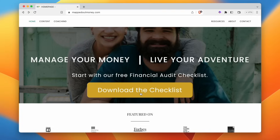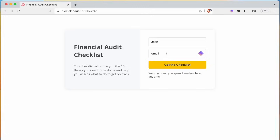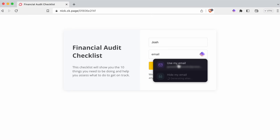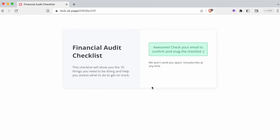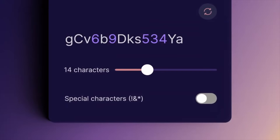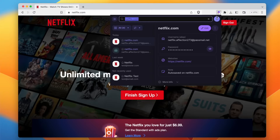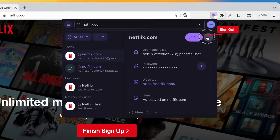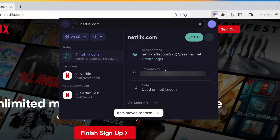For example, let's say I want to download a budgeting checklist for my friend Nick at MappedOutMoney. Using the ProtonPass browser extension on Brave, I can quickly choose to hide my email using a unique email address created on the spot by Proton. I could do the same thing when creating a new Netflix account and then easily generate a login with a strong password. Later, if that account gets caught up in a data breach or somebody illegally sells or uses my email address for marketing purposes, all I have to do is remove the alias and I don't have to worry about it again.